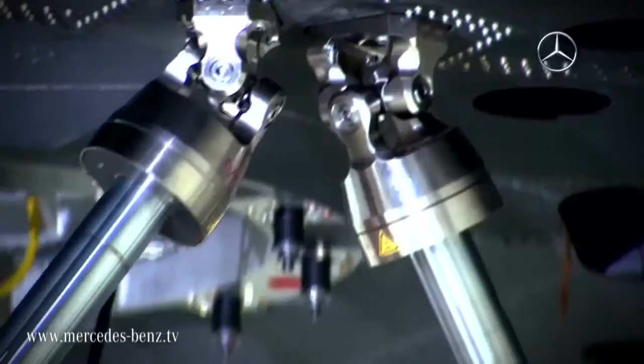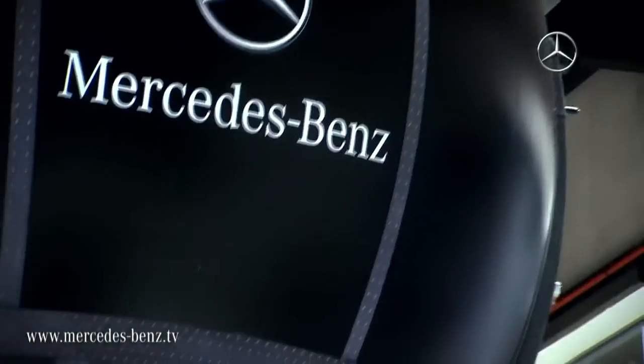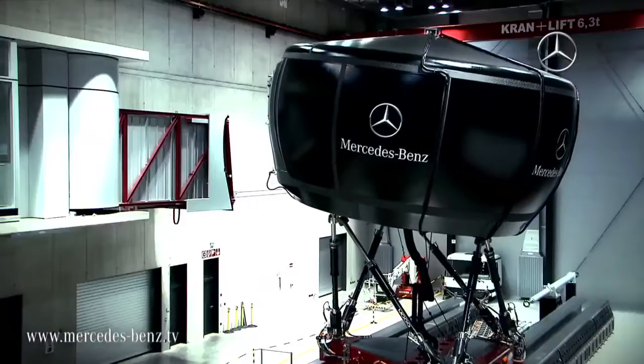1700 horsepower, over 300 tons, with a total value of around 25 million euros — these are some of the figures for the world's most powerful driving simulator.